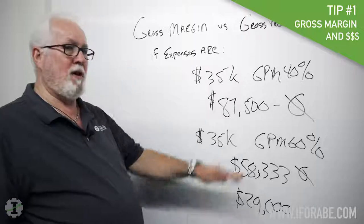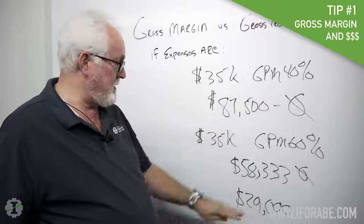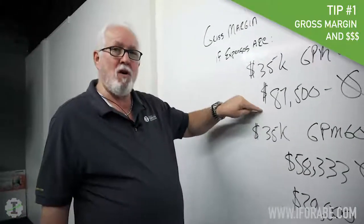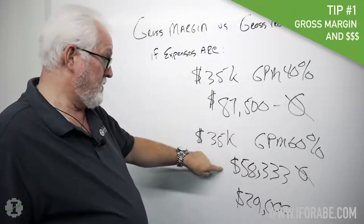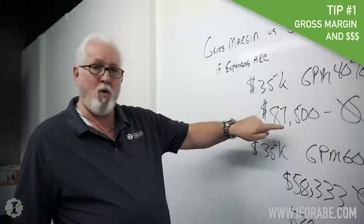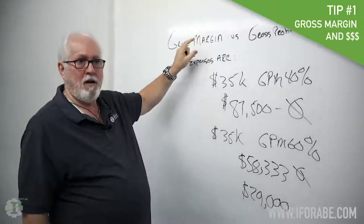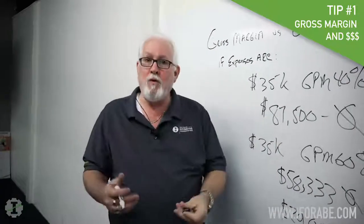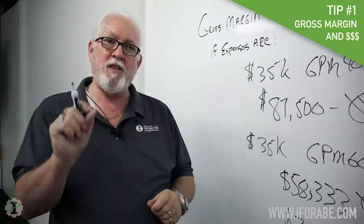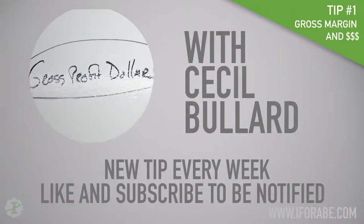Now, would you rather run a business that has to do $87,500 to break even, or would you rather run a business that has to do $58,333 to break even? You have to do almost 50% more work in your business in order to make $0 in a business that does not have gross profit margin. So don't let somebody fool you into thinking that gross profit margin is not important. Gross profit margin is probably the most important thing you have because it creates gross profit dollars.